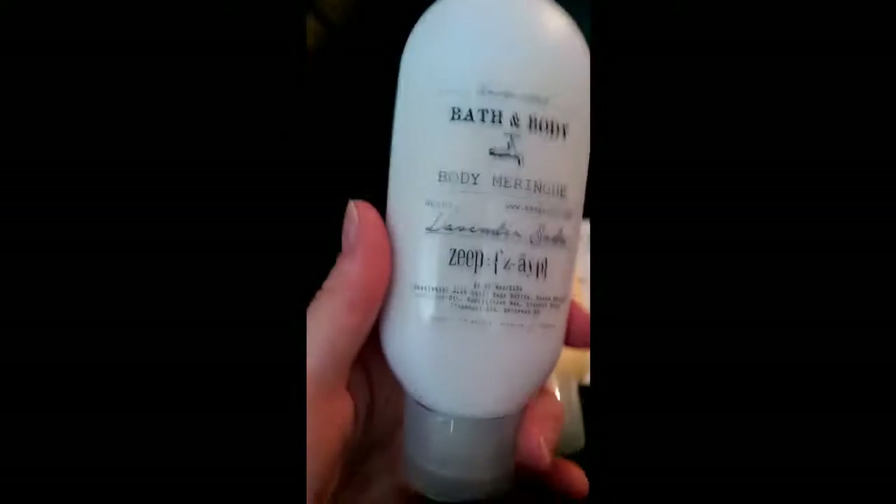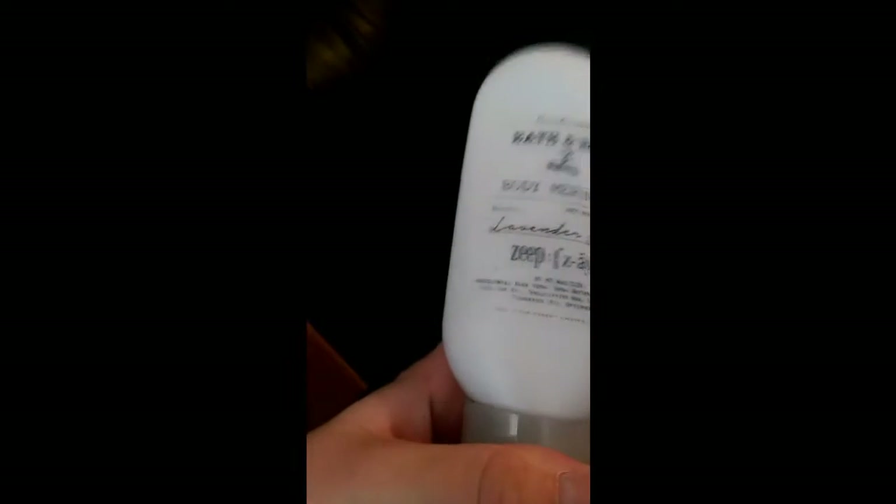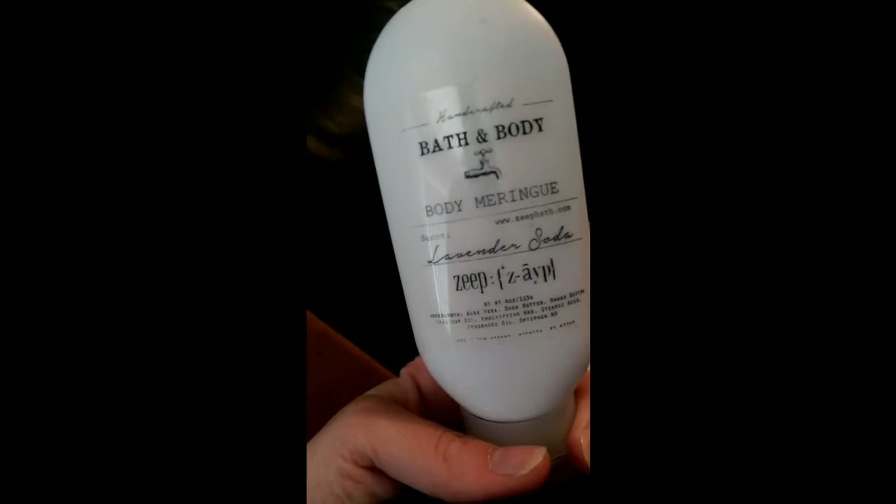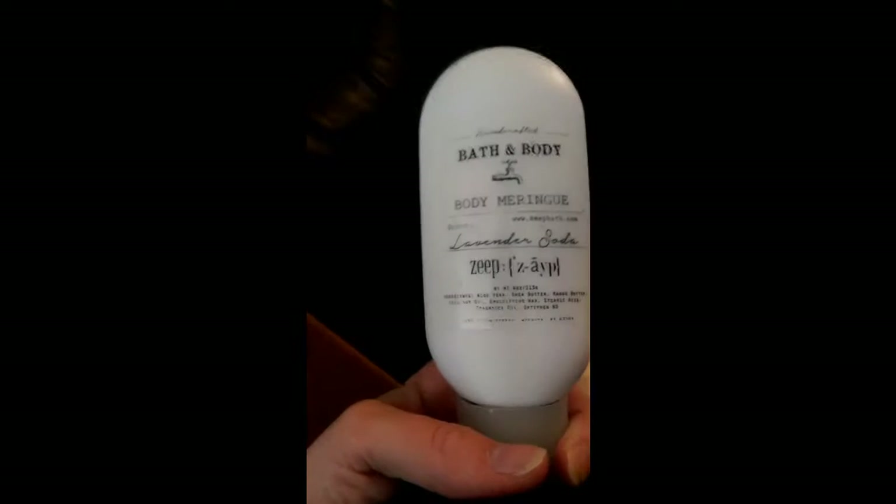It doesn't help that I have really shaky hands. So I got two of these — they're body meringues, basically body lotions. I also have the whip soap of this and I've used the wax, but I'll be able to wash with it and then layer it on. I'll have a wee smell of these, I bet they're amazing. Thank you, Ashley.